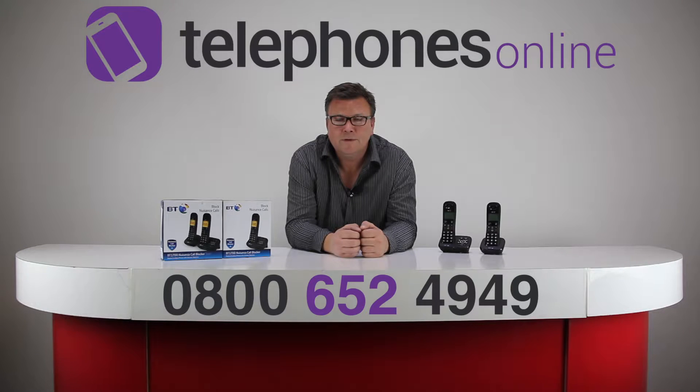Welcome to the Telephones Online studio and welcome to the latest in our series of video reviews. My name is Darren and today we're going to be having a look at a new model from BT — this is the BT 1700. This is an entry-level digital cordless phone but with some very good features and still good solid performance.